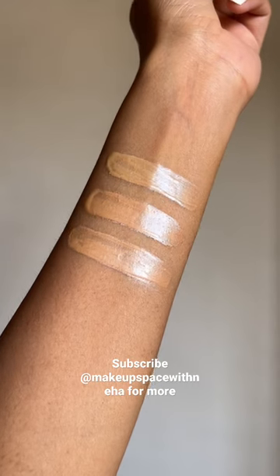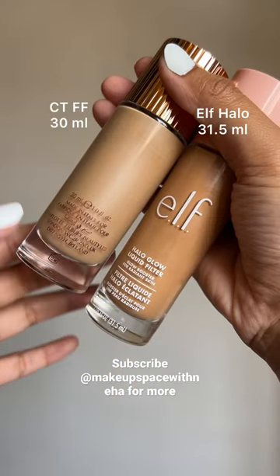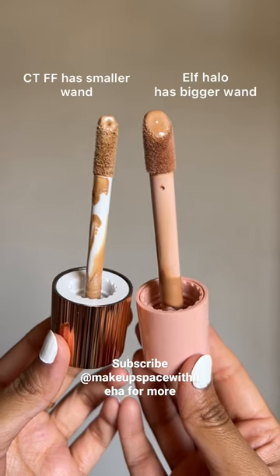If you want to see which one of these was best on the skin, then keep on watching. Here's a basic comparison between CT Flawless Filter and ELF Halo Glow and their wand.